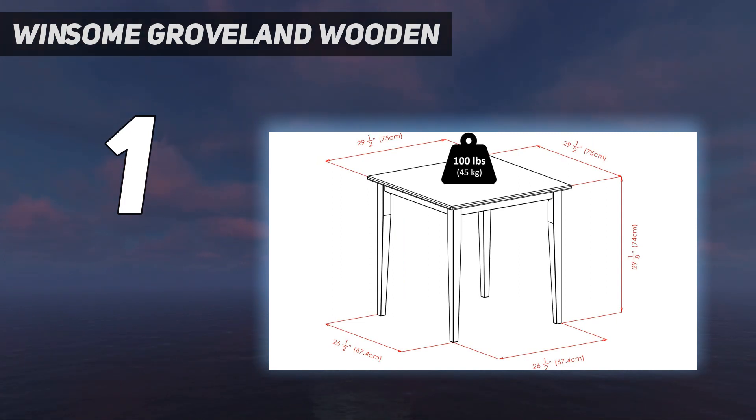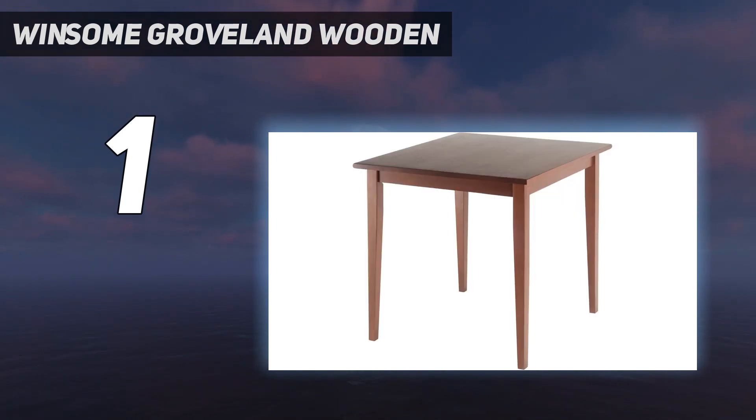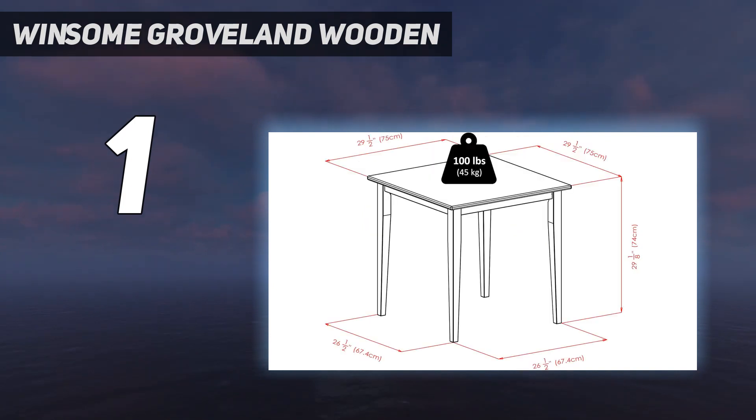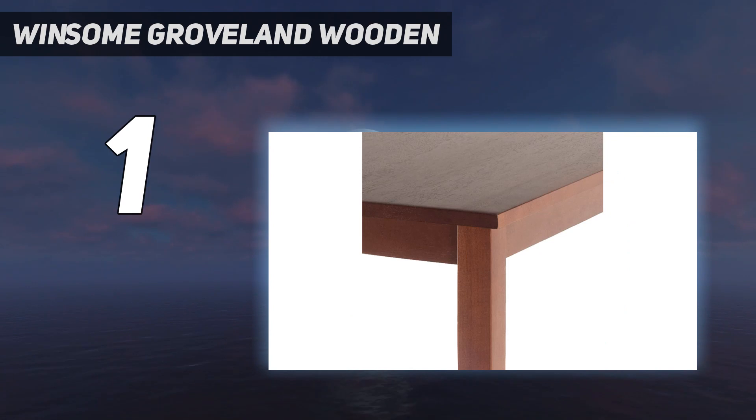However, several reviewers note that this table is pretty small. One even says they purchased it as a replacement for the dining room table in their fifth wheel RV, and more than 15% of reviewers note it's the right size for just two people. However, one does add, 'There have been several times when we had a guest over and pulled up another chair — it's tightish but it works.'